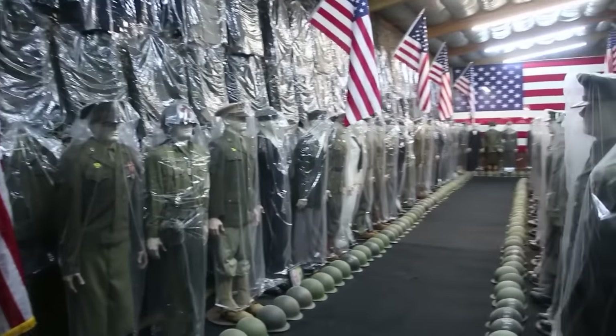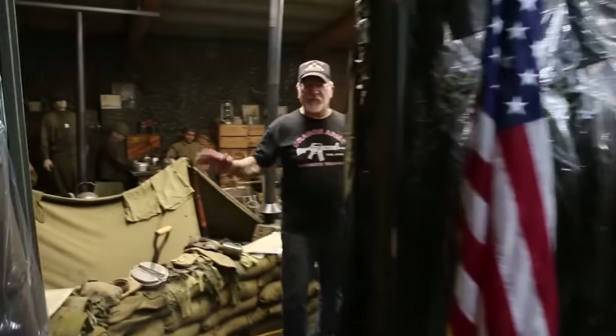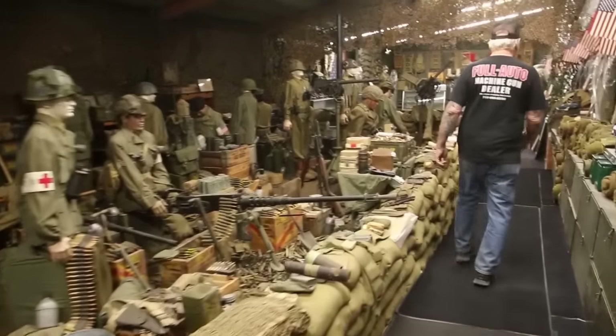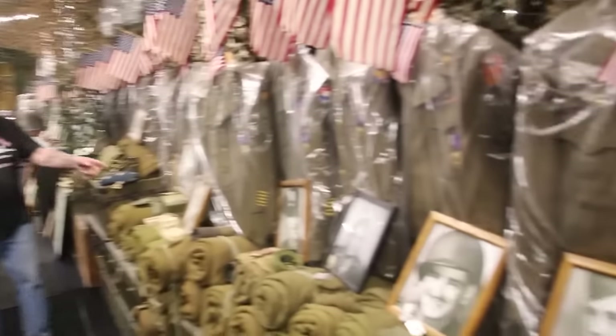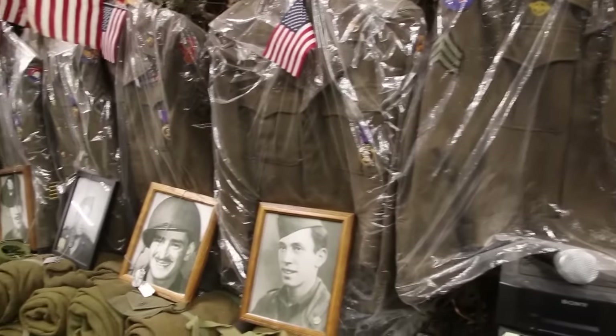Over 5,000 helmets. Over here, this is one of my six machine gun bunkers. Follow me over here — we've got all Purple Heart uniforms with pictures of the soldiers that wore that uniform, got a Purple Heart, and got shot during World War II.